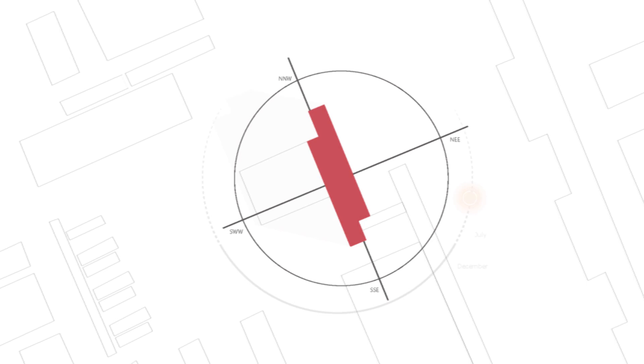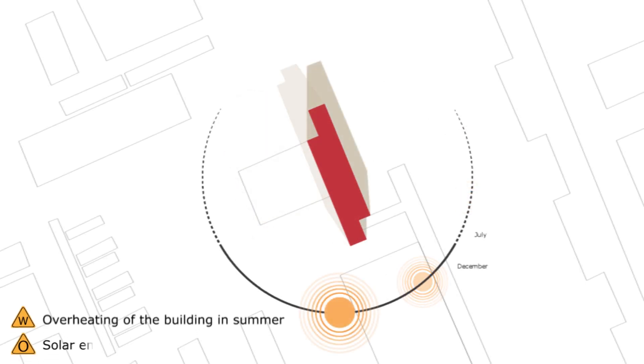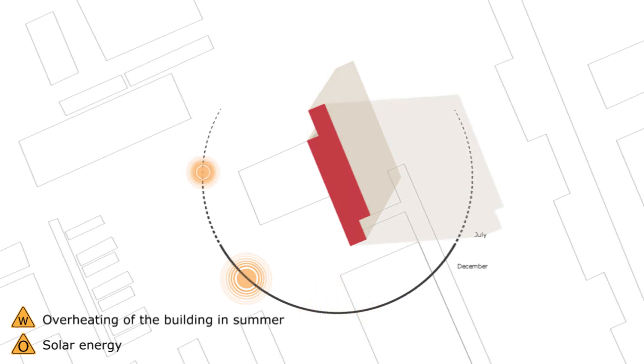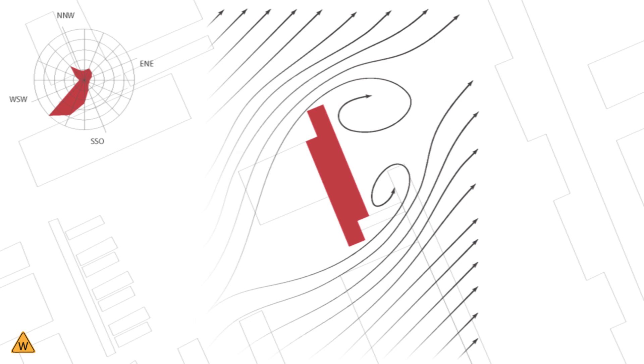Here you can see the orientation of the EWE building. The southeast and the southwestern facades catch the most sunlight during the day, which can cause overheating in summers. The main wind direction is the southwest.